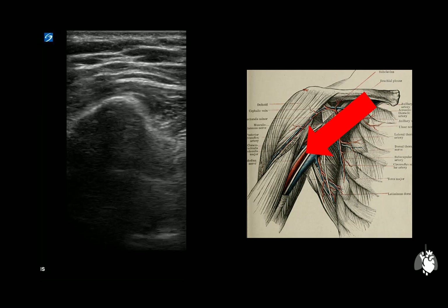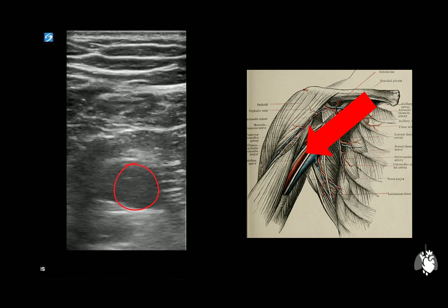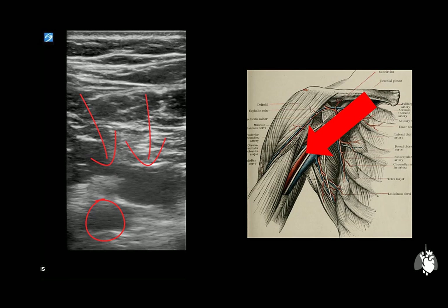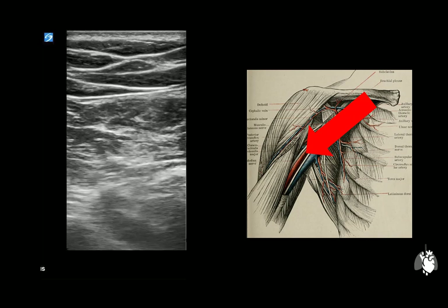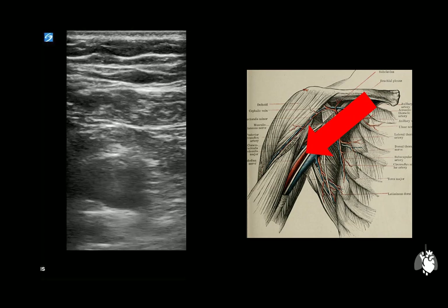Compressibility is used to confirm venous access. The clavicle is identified, followed by the subclavian vein, subclavian artery, vein, and cephalic vein. Here is the axillary vein. Moving back medially, the target is identified — note the compressibility confirming it as a vein.